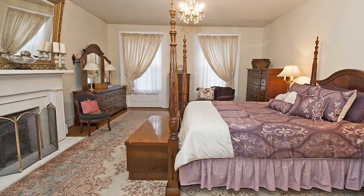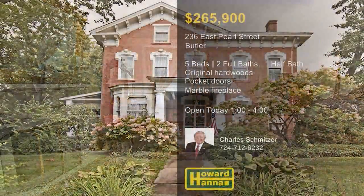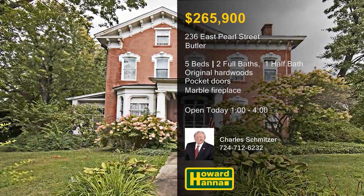Original hardwoods are also present in the bedrooms, and two full baths rest atop ceramic tile. Meet with Chuck Schmitzer between one and four today, and ask him about the HSA home warranty.